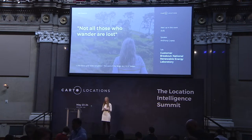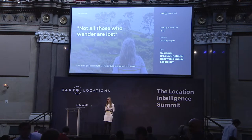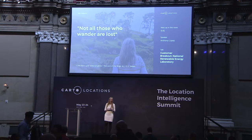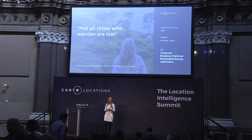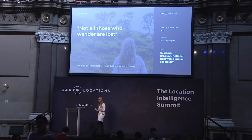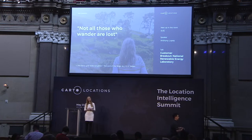We're very lucky to have Antonio Lopez here, joining us from the National Renewable Energy Lab. He is a senior geospatial data scientist there and he's going to be talking about how location data can help model demand for energy and make predictions in his sector. Please help me in welcoming Anthony to the stage.